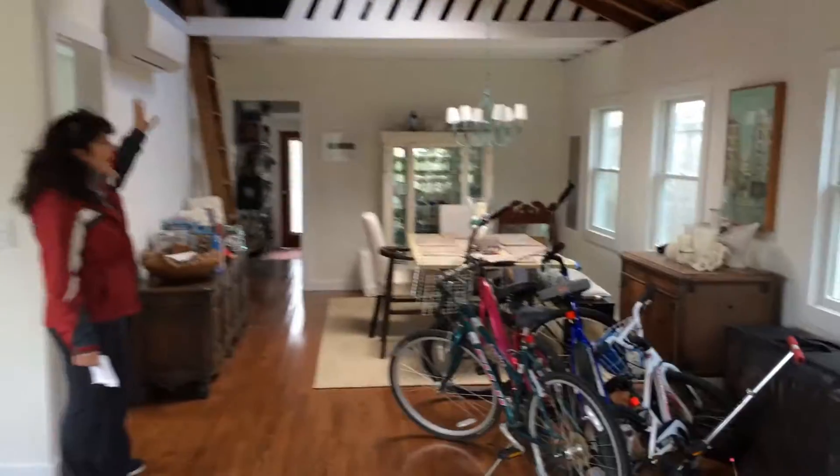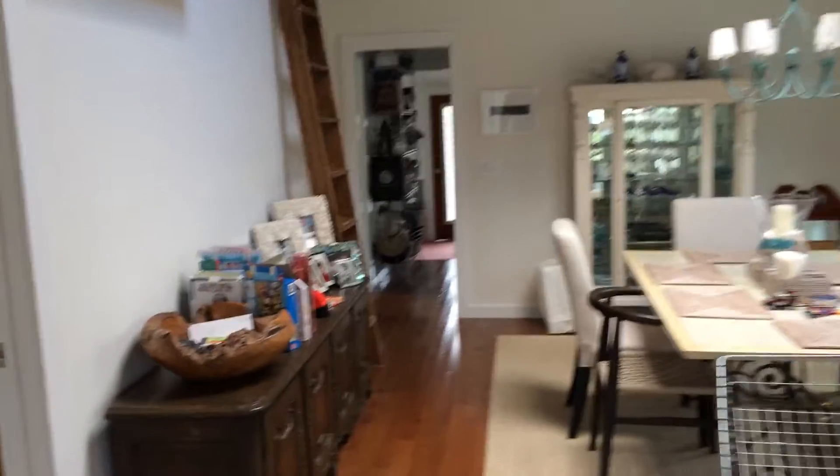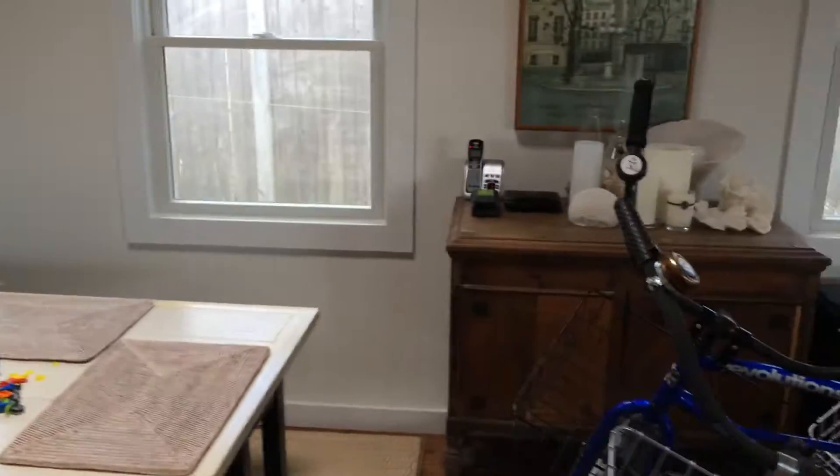This is the loft I was telling you about. The previous floor had a mattress up there, but now they have it packed with stuff, so I don't think it's going to be a sleepable area. But this would be considered a master — really cute little closet.